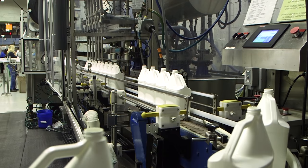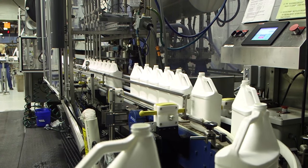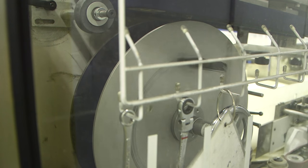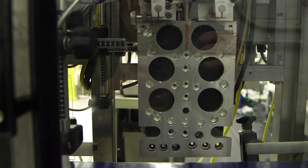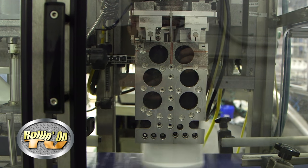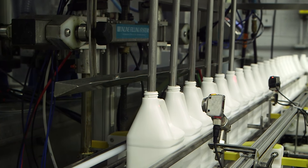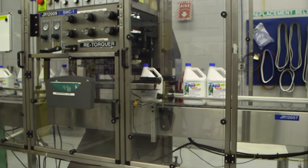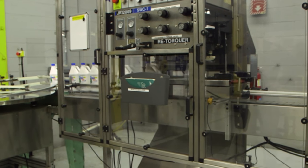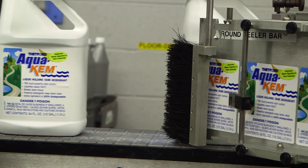In liquid form, Aquakim is available in various sized containers. The day we were there, they were doing gallon-sized bottles. The empty bottles are dumped into a hopper where they are fed onto the line. The bottles next go through a unique machine that senses what direction the bottle is facing and spins them so they're all facing the same direction. The bottles then head to the filling station where six bottles get filled at once. Next, caps are put on and the bottles go through a re-torquing machine to make sure the caps are tight. Finally, labels are put on and the finished product is boxed and ready for shipping.